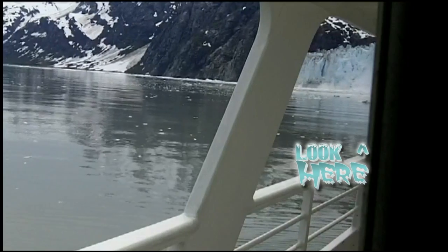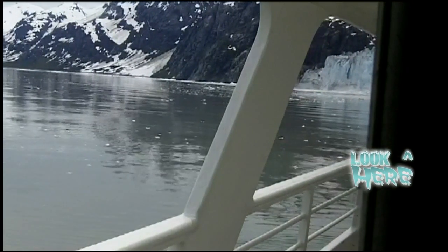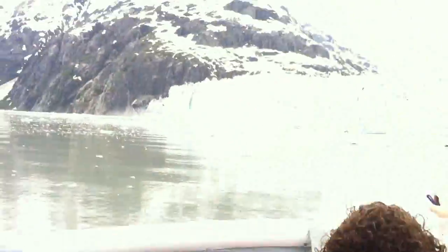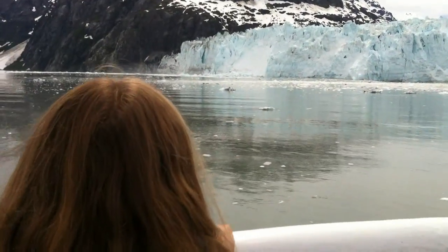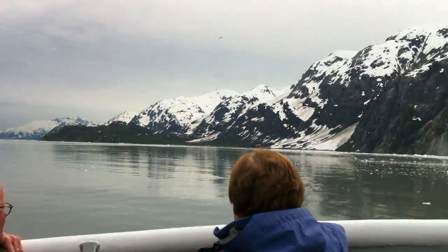A massive part of this glacier is calving into the sea. Look at the waves! Did you see it? We're going to feel this wave here shortly — have something to hang on to. Hold on right here.